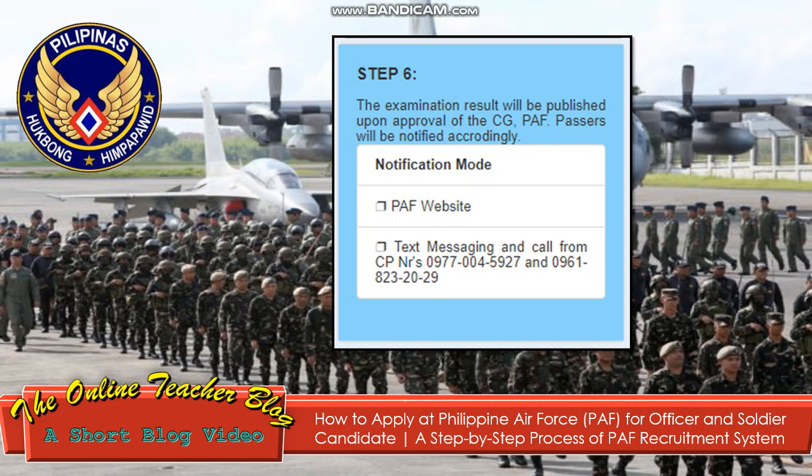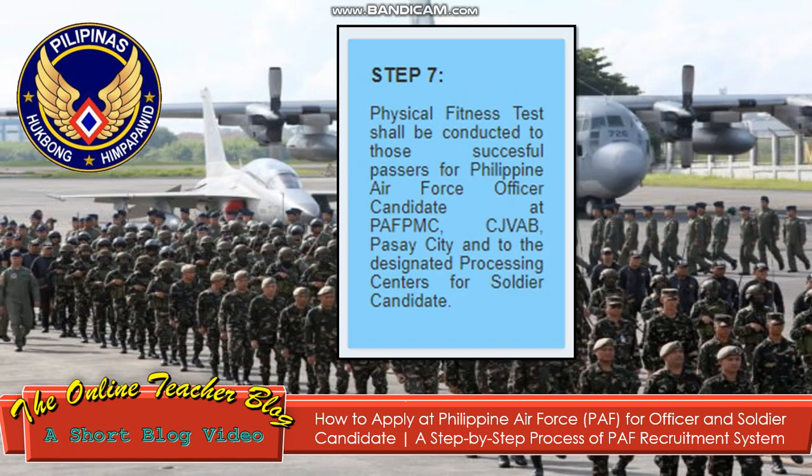Step 6: The examination result will be published upon approval. Passers will be notified accordingly. Notification modes include: PAF website, text messaging, and calls from contact number 0977-045-9279 and 0996-182-3229.